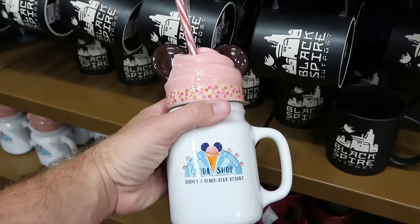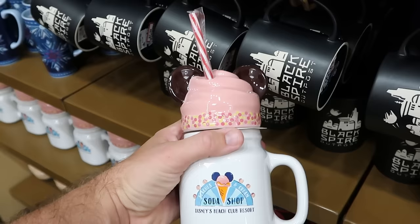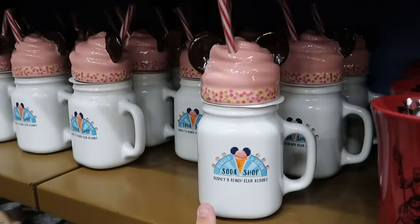They have brand new Haunted Mansion coffee mugs. One of the coolest mugs I've seen — it's the Beaches and Cream Soda Shop from Disney's Beach Club Resort with ice cream on top, sprinkles, a large ceramic attachment, and a swirl pattern straw — at $12.99. That's a great deal, especially for a curio cabinet.